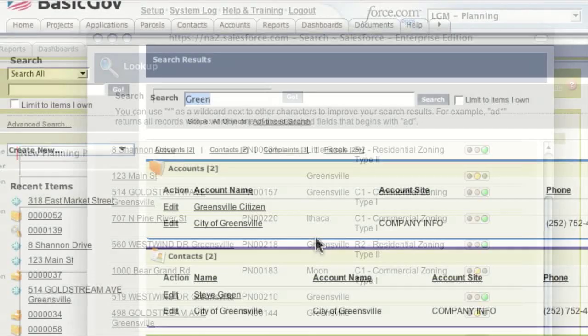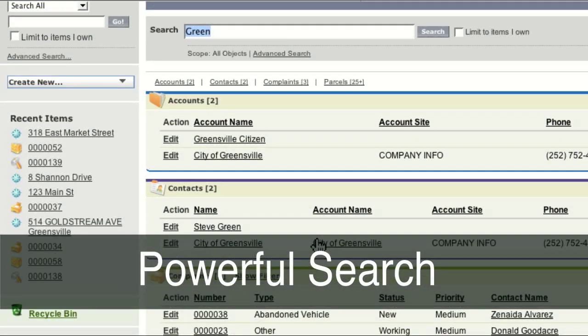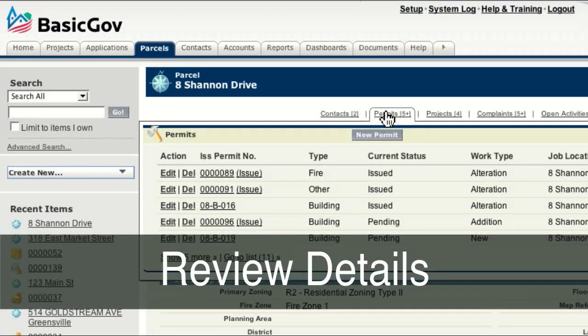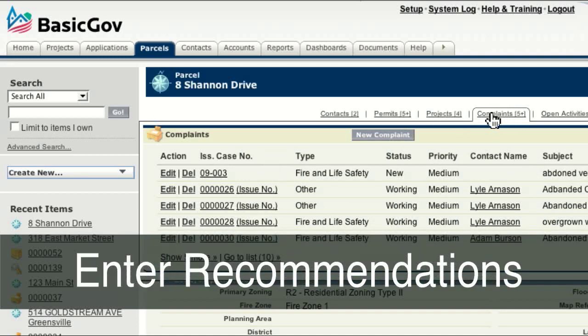Finding that information is quick. BasicGov includes a powerful search tool. From one interface, you can add review details, search contact names, add completion dates, and enter recommendations or corrections.